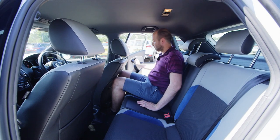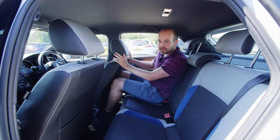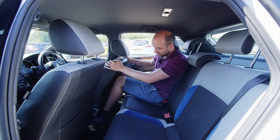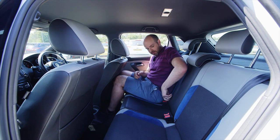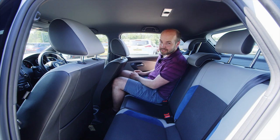The Polo is supermini class, so we're thinking Ford Fiesta, Vauxhall Corsa — that sort of space. Sure enough, headroom is good back here — I'm five foot eleven — and legroom is perfectly adequate. You can also get three people in because there's a central seat belt and isofix mounting points in the outer two seats. If you're looking at a three-door Polo, the front seats slide a long way out of the way, so access to the back seats is pretty good by supermini standards.